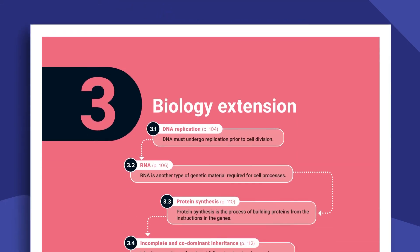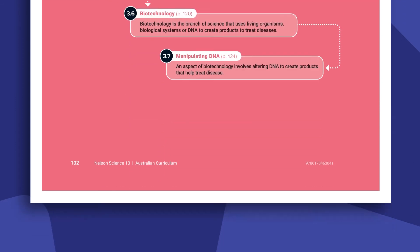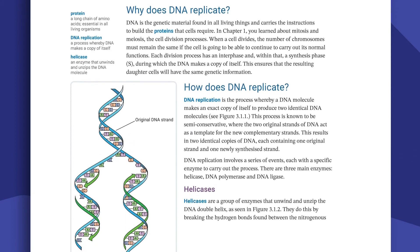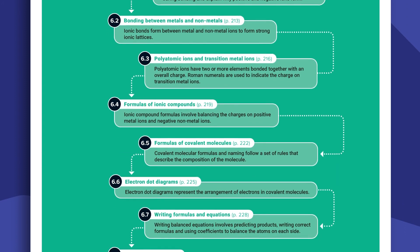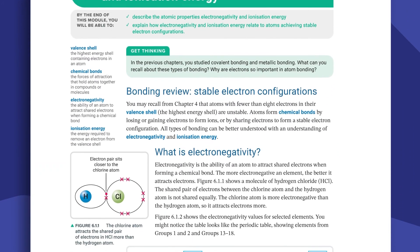I think the most important aspect of the year 10 book is that there are taster chapters for biology, chemistry, and physics. In these chapters we seek to go a little bit further than what's in the curriculum, and this is done really to prepare students for senior sciences.